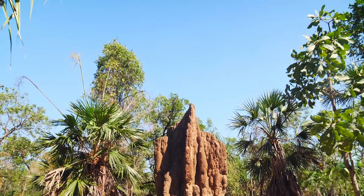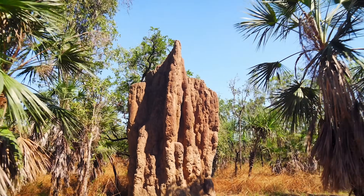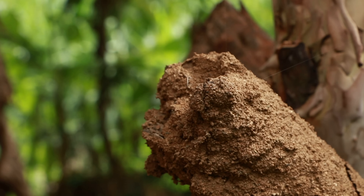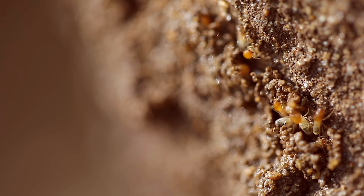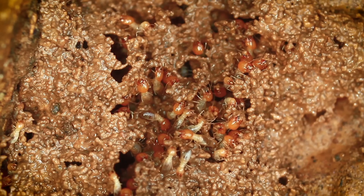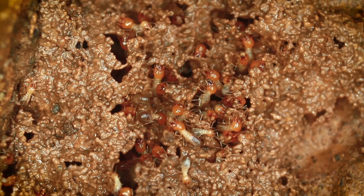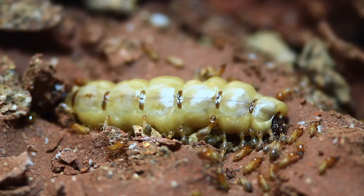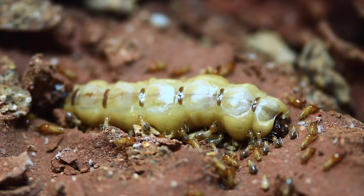These impressive structures are made from the simplest of materials: saliva, feces, and clay. Termites are formidable architects. Millions constantly work together to build and maintain their home, with a labyrinth of underground nesting tunnels that stretch as low as they are high. In the nest, special chambers help to store food, hold eggs, and house the queen.